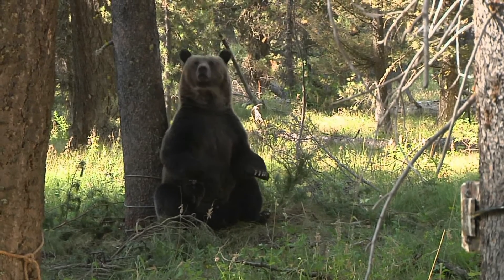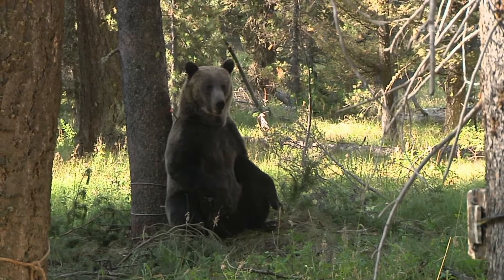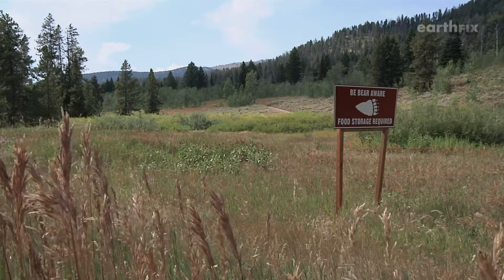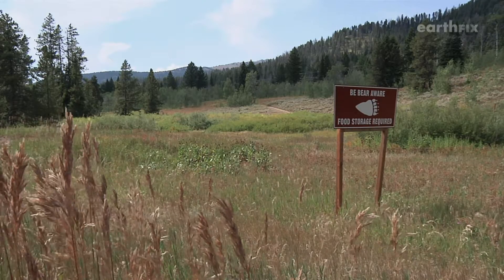My whole life, grizzly bears have been protected. They've always been this iconic species that is kind of hidden or really secretive, and there's not a lot known — and we're starting to uncover a lot of that. To actually see them be on the edge of where they've recovered enough to where they don't need to be listed is a cool thing to be a part of.